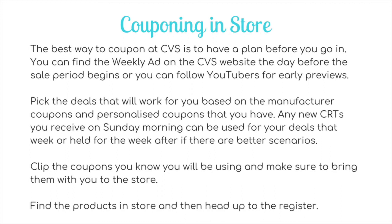Any new personalized coupons or CRTs you receive on Sunday can be used for that week's deals, or held for the week after if there are better scenarios. Personalized coupons are valid for one week from when you print them, so if you print on Sunday you have them through to the next Sunday. Click the coupons you know you'll be using — whether paper or digital — and make sure you bring them with you to the store.